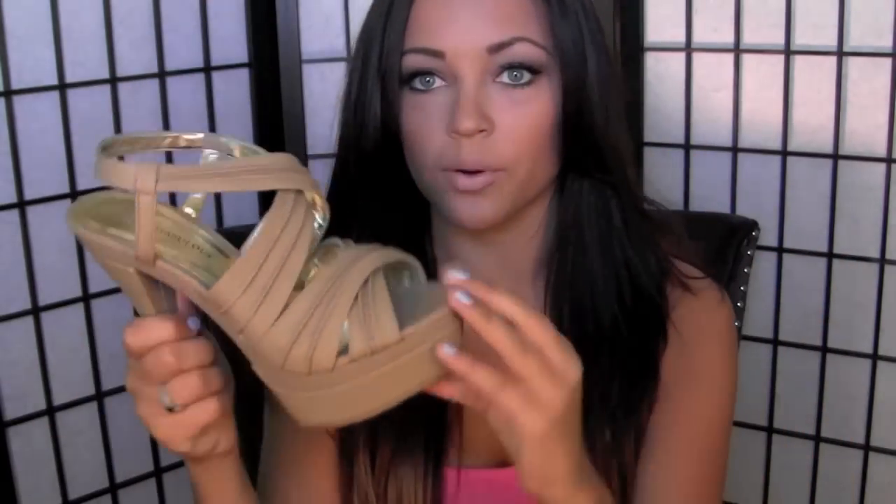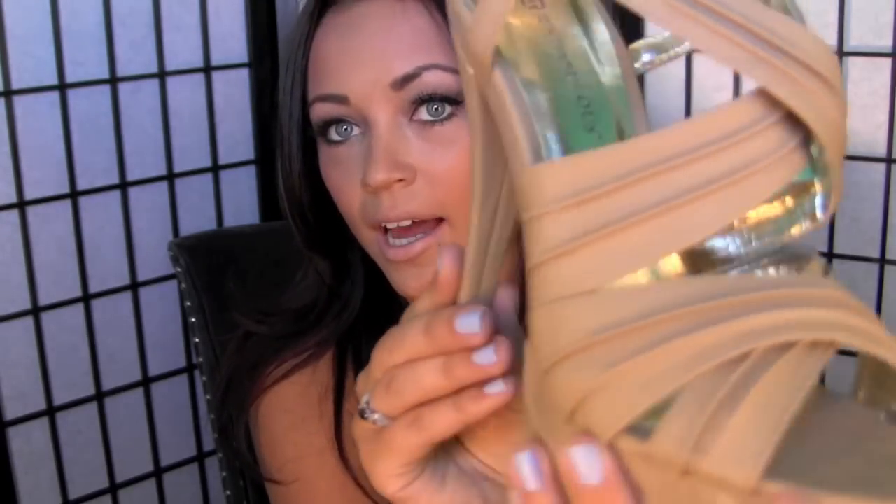This one is called Consuela and it is in the color Camel. I got all the shoes in a size 7. This is what it looks like — it is a gorgeous nude sandal with a platform, so it makes it more comfortable and easier to wear such a high heel. I love it and I'll show you guys how I styled this one.